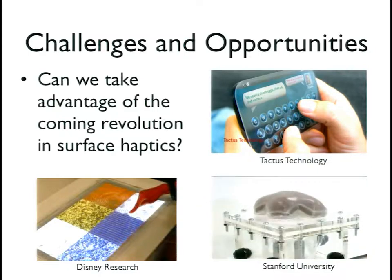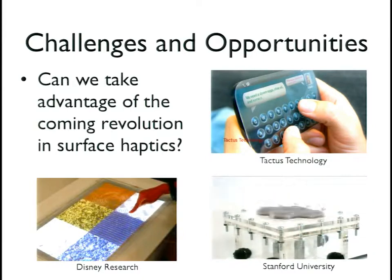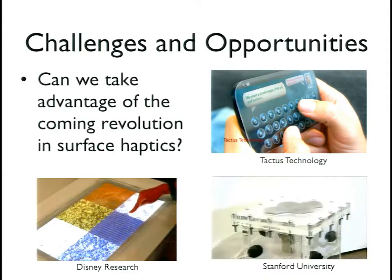Our lab has been working on medical simulators using strange devices that change both geometry and mechanical properties using a particle jamming approach. The company Tactus Technology uses microfluidics to make little bubbles that bump up onto a flat surface. All of these are surface haptics where the user reaches out their hand to explore. We should think about how these displays might be used in teleoperation feedback — whether surgery, space robotics, or anything else.